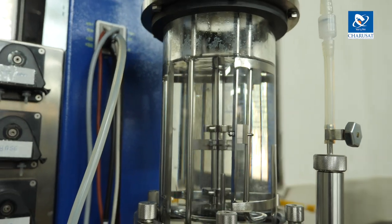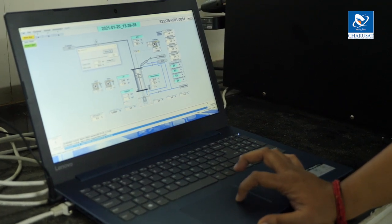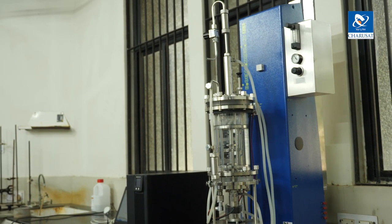The bioreactor in our Common Biological Research Laboratory is used to make products that are industrially important. In this, we cultivate and grow microorganisms like bacteria and fungi. This reactor is automated and sophisticated, and we can perform many modelings according to changes in the parameters targeted towards the product we are producing.